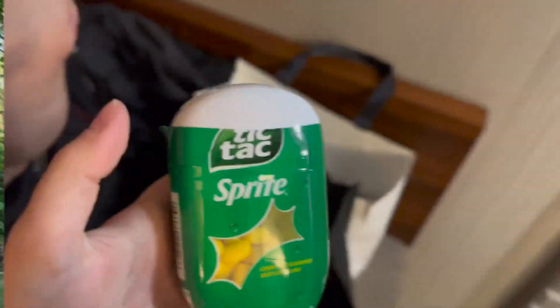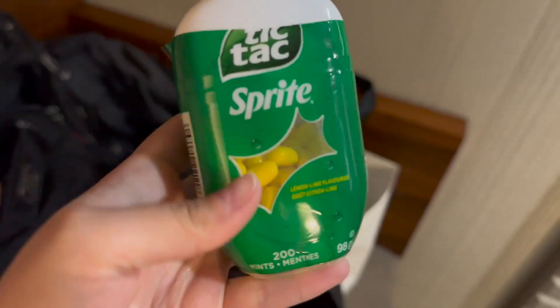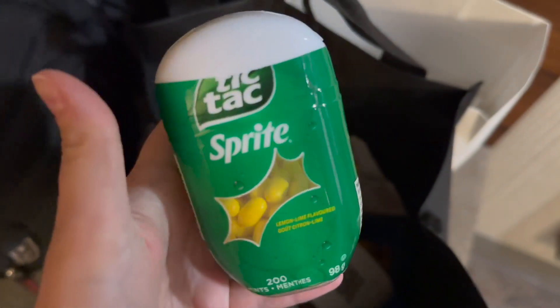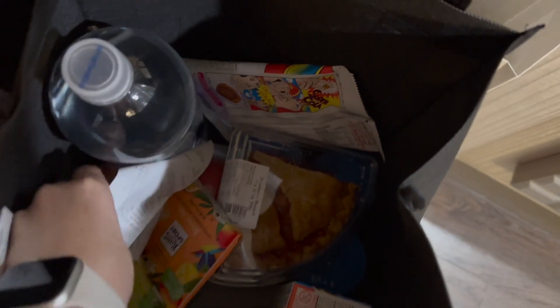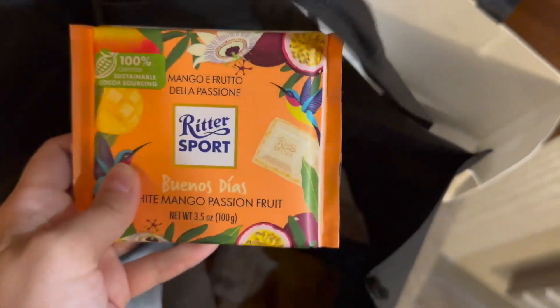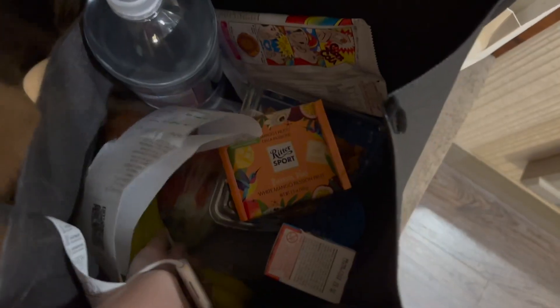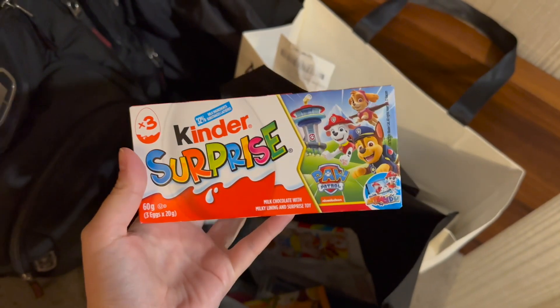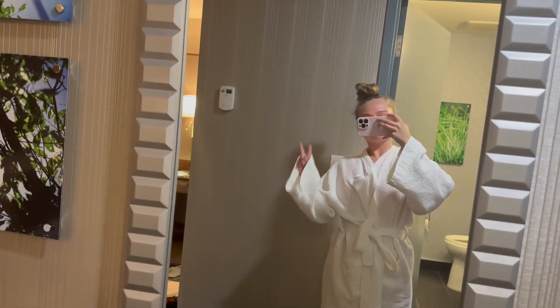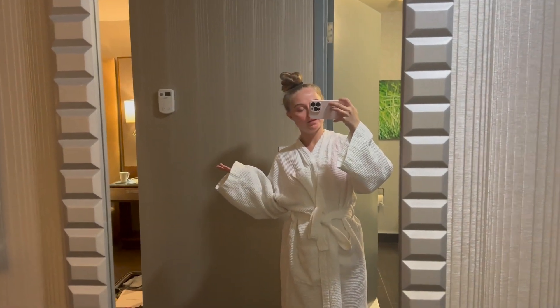Today we walked around the Yaletown district and went to the Urban Fare market. We got some food, including a Sprite-flavored Tick Tock drink, water, snacks, a new Ritter Sport chocolate in a new flavor, bananas, apples, yogurt, and Kinder Surprise eggs — which aren't sold in the US but are sold in Canada. We're going to the pool and sauna again because we really liked it yesterday.